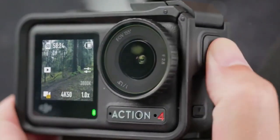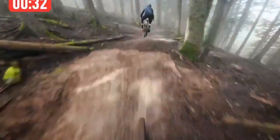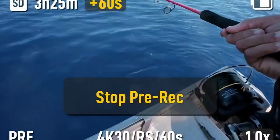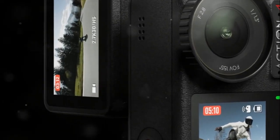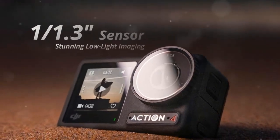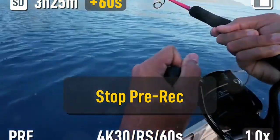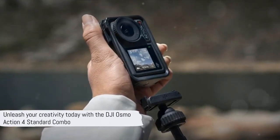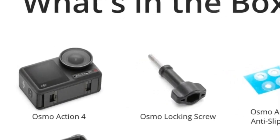Withstand extreme conditions — the Osmo Action 4 endures sub-zero temperatures and records for an impressive 150 minutes. Its high-resolution and wide-angle view are perfect for seizing awe-inspiring moments. Effortlessly switch between horizontal and vertical modes with the quick-release feature. Shaky footage is a thing of the past, and even on rough terrains or during daring stunts, your footage remains stable. The DJI Osmo Action 4 Combo is the perfect starter pick for newcomers wanting to shoot incredible 4K footage.